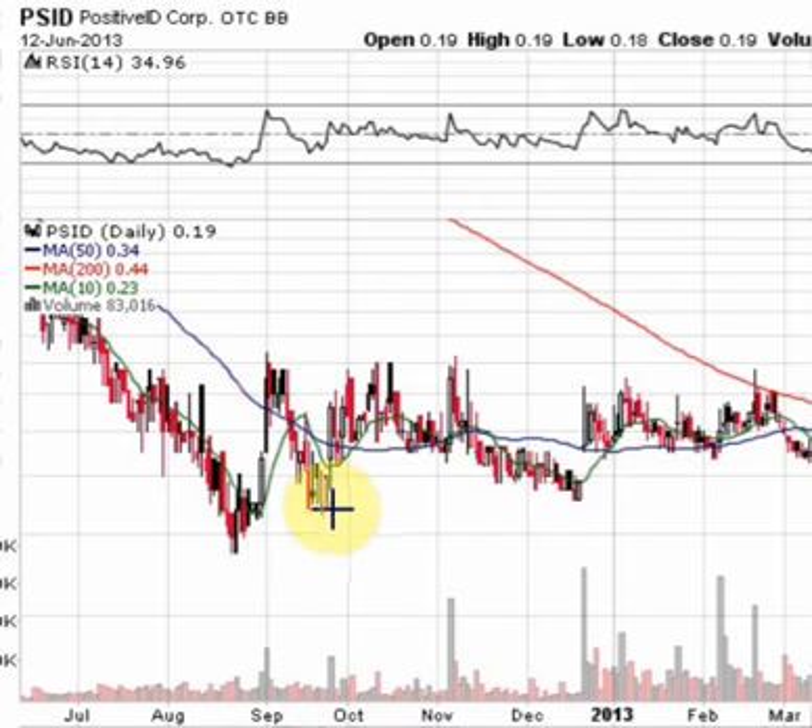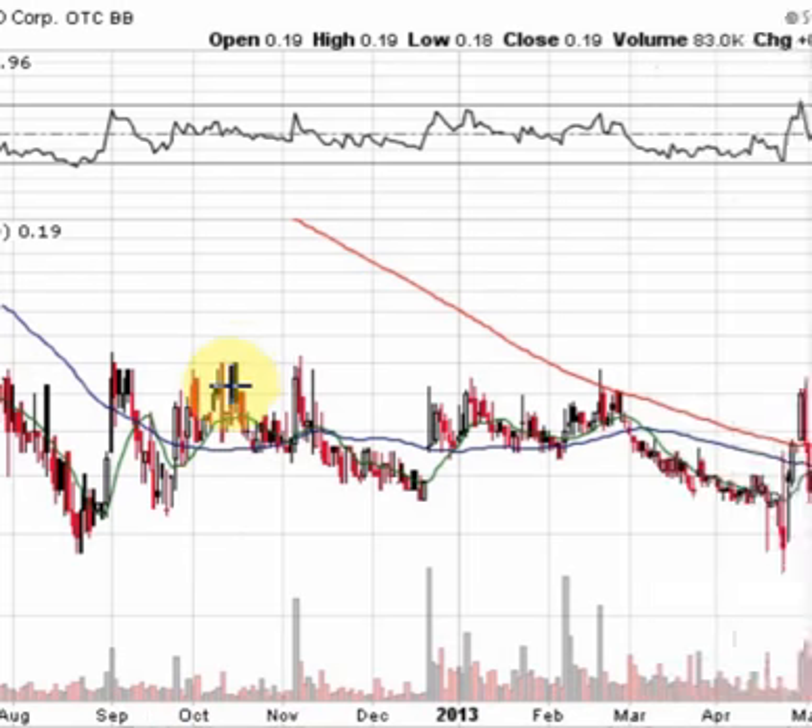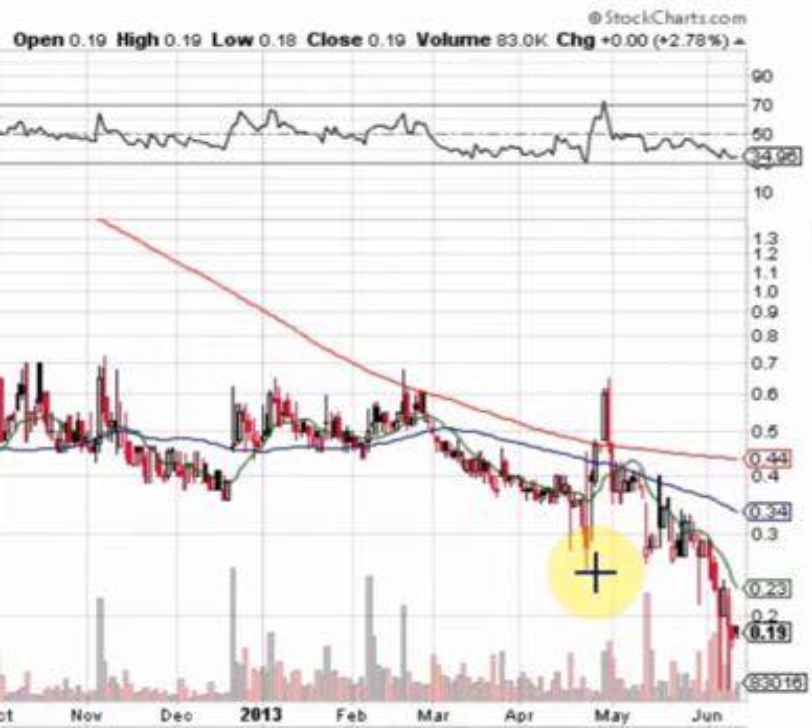It consolidated, then had another nice move from about $0.34 back up to that $0.70 mark. And as recent as April-May, we had a move from about $0.25 all the way up to about $0.65. So you can see that this stock is quite capable of making some big moves.